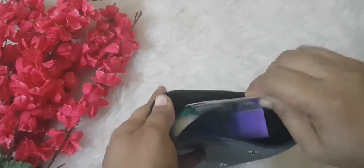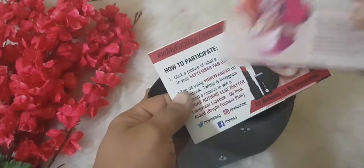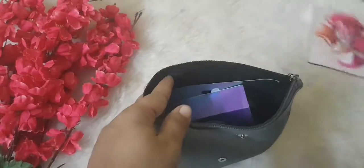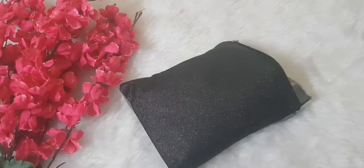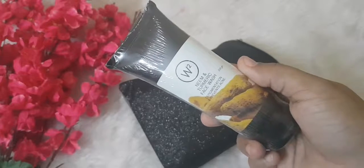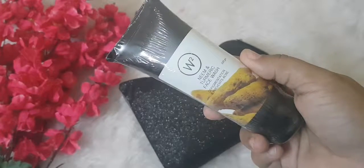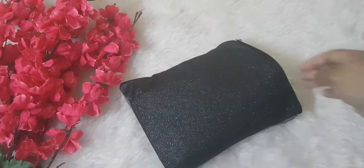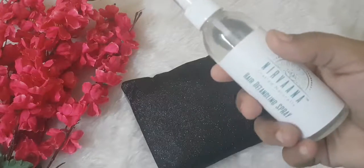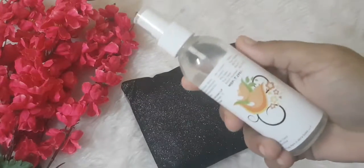You get cards with all the details of the products inside. The first product is the W2 Neem and Turmeric face wash — a full-size product priced at around ₹225. The next product is Nirvana 100% pure and natural hairspray, also a full-size product priced at around ₹299.